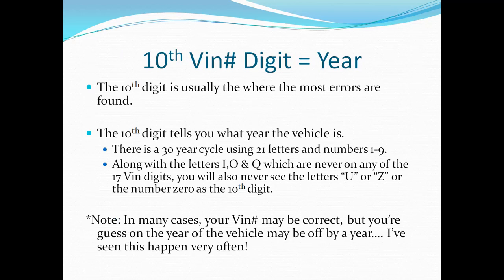Now we get to the 10th digit, which I haven't covered yet because it's the one where you're probably going to get lucky in figuring out the error. Most often the error will happen with the 10th digit, which simply represents what year your vehicle is. There's a 30-year cycle in which all model years go, and I'm going to show you that chart here in just a second.